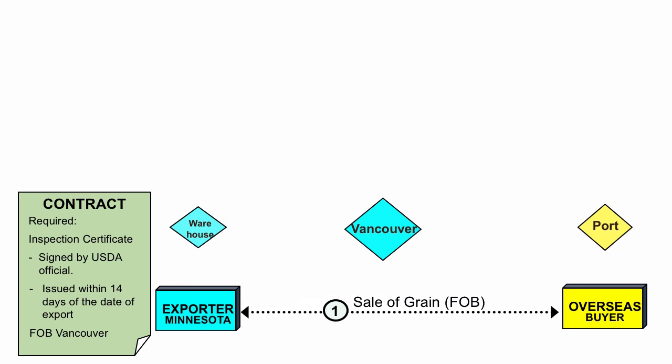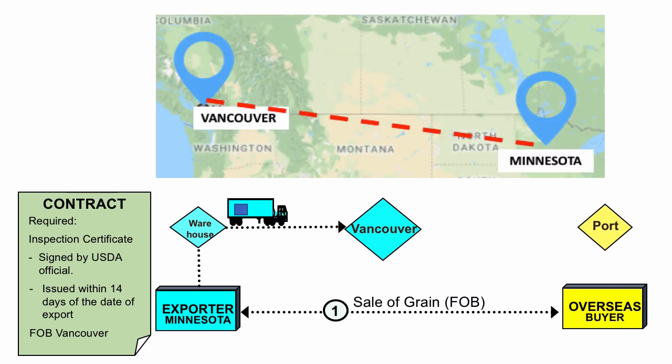The exporter had agreed to the Incoterms FOB Vancouver. The initial plan was to send the goods via truck from Minnesota to Vancouver, and subsequently the goods would be transported to the overseas buyer via ship.